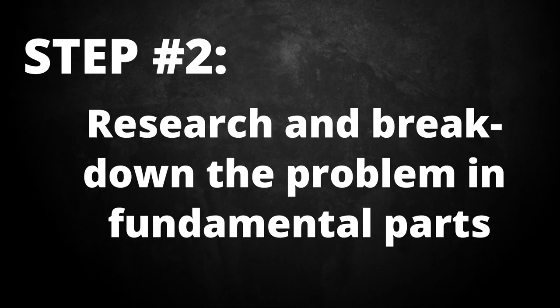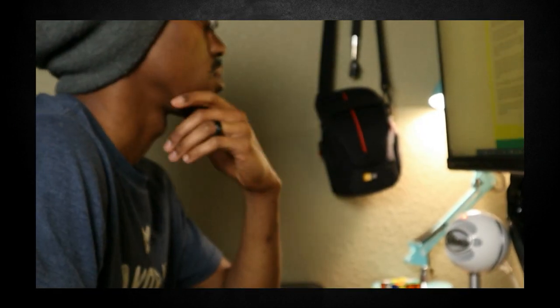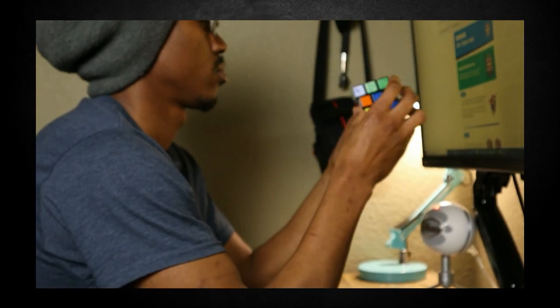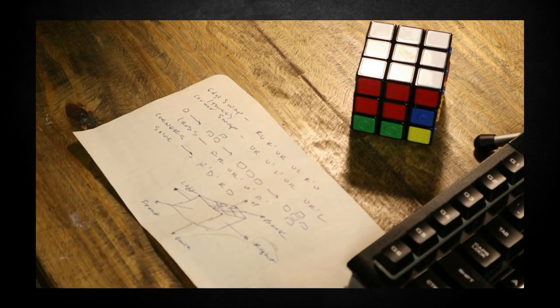Step two: research and break down the problem into fundamental parts. This is where you get down and dirty in books and on the internet to find components, tools, and solutions. This step is needed to gain some knowledge of the problem before you dive in, so that if you come across any obstacles, you can correct your course and keep moving forward. You'll spend roughly one to two hours on this research phase.